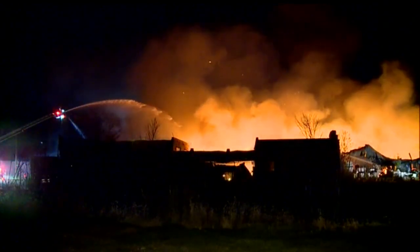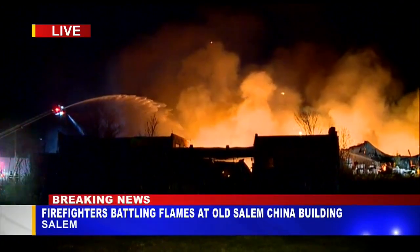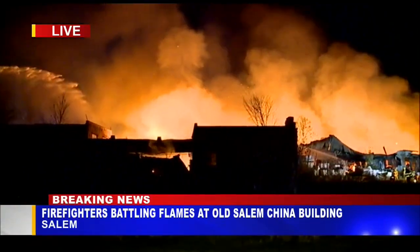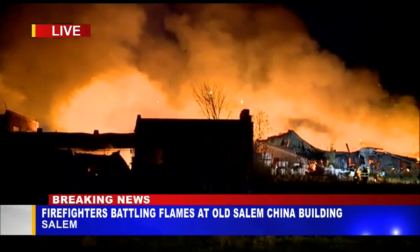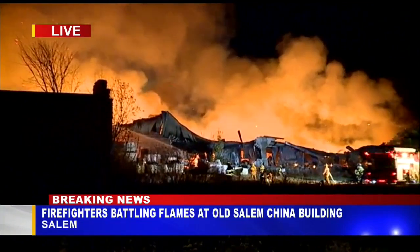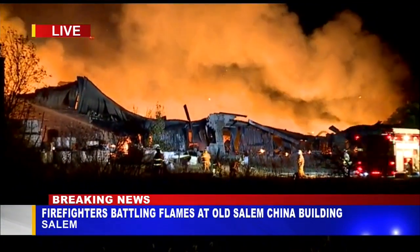This is a live picture coming to us from Columbiana County. This is the fire which many of you saw the thick black smoke in the sky from. It's the old Salem China factory. It's been burning now for two and a half hours, and parts of the building, as you can see right there, have collapsed. There are still a couple of flares going up from things popping inside that fire as well.